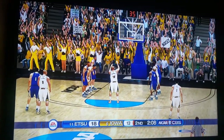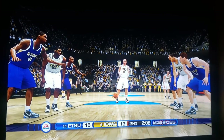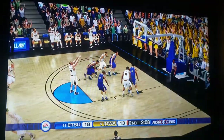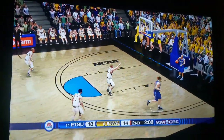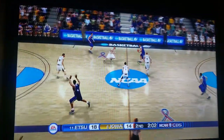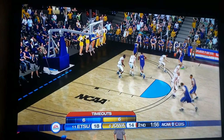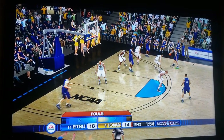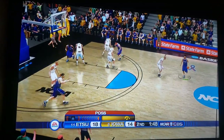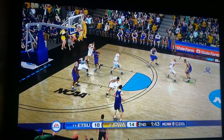First free throw is up and it's good. Last game of the first round — you can't hold anything back. Down by four, Iowa running full-court press. ETSU has got two minutes to hang on to this lead. Almost a jump ball there — that would have been helpful for Iowa if it was their possession, though it would not have been. They've got to put some lockdown defense on these guys.